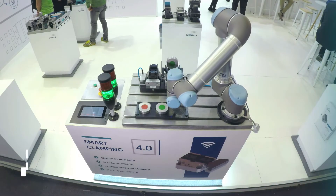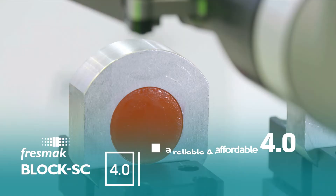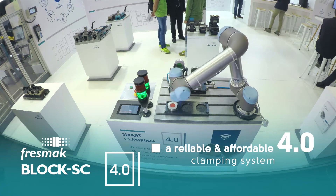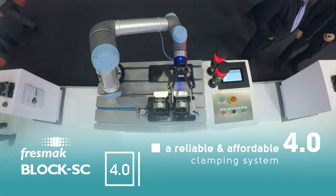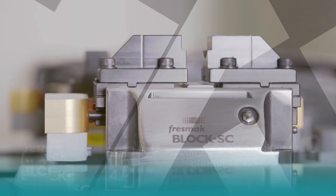The Block SC 4.0 offers a new clamping solution that warranties productivity through a wireless workpiece control system. A reliable and affordable system updated to Industry 4.0 that provides at any moment, in real time, the pressure in the system and position of each part that is about to be machined.